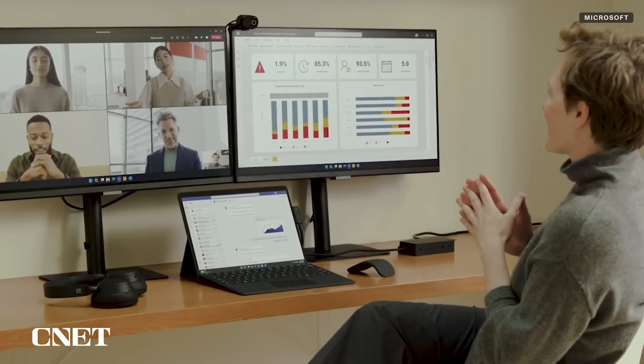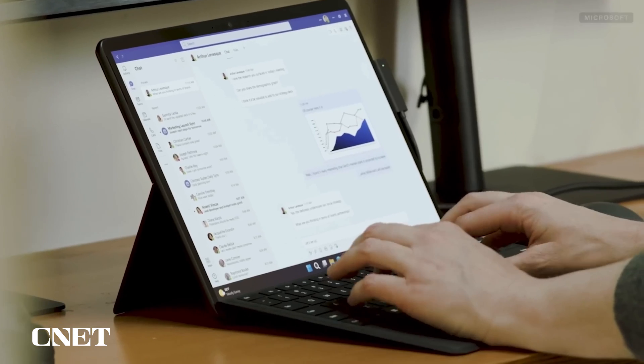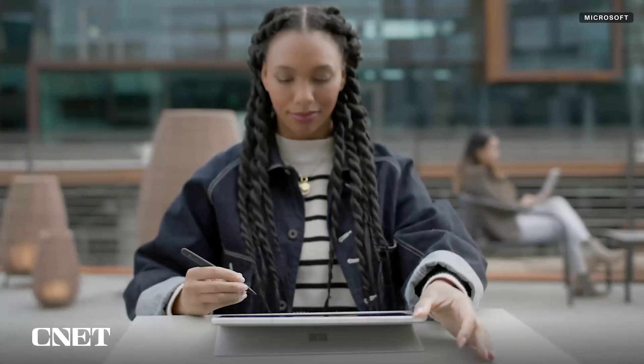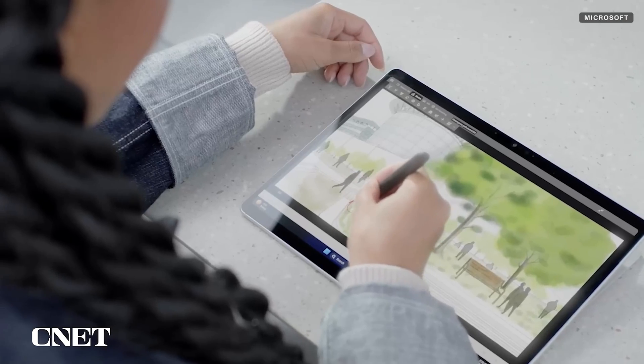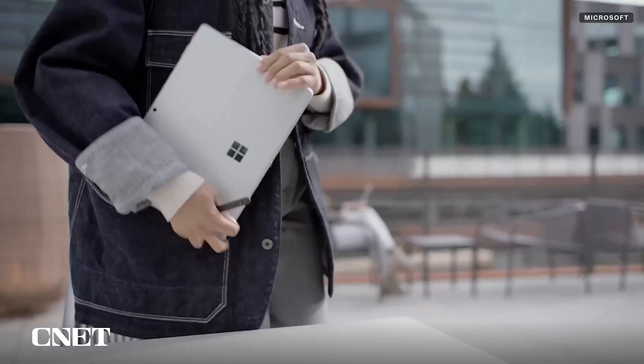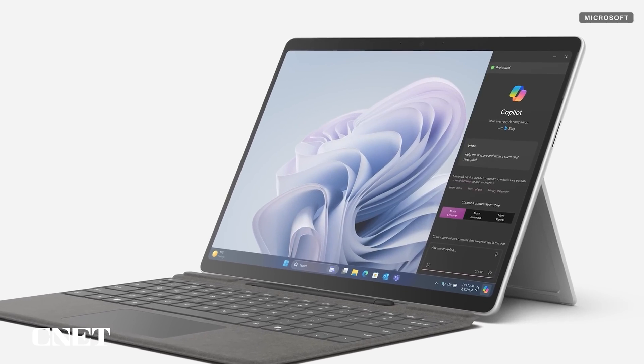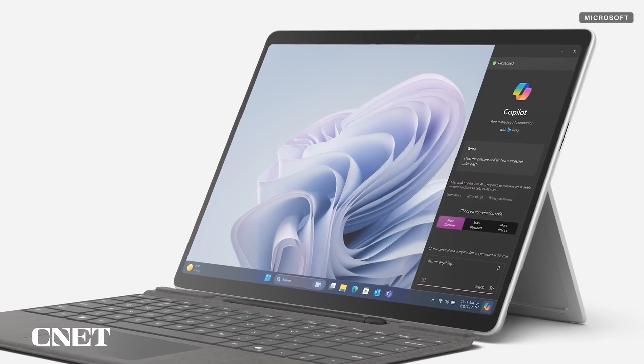Way back in March, Microsoft held a little event to announce its Surface Pro X and Surface Laptop 6 with Intel Core Ultra processors. Those were made for enterprise buyers, though, and while Microsoft's Copilot AI assistant was part of the conversation that day, it was all very businessy.